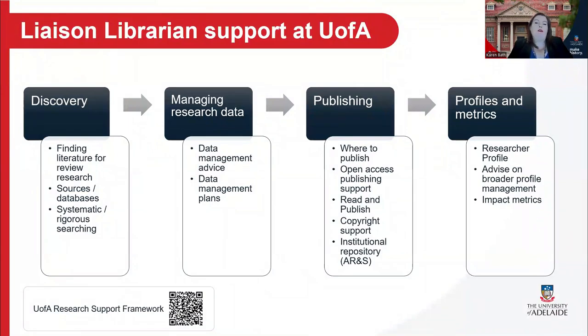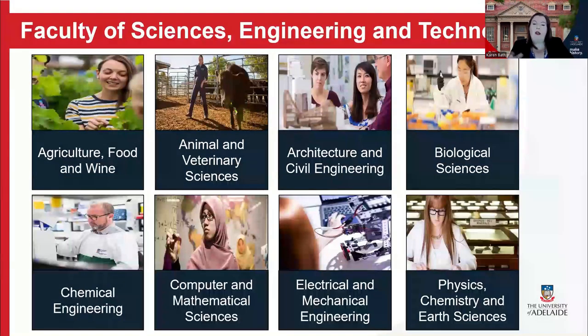So what does liaison librarian support look like at the University? Our research support framework sets out how we support staff and student researchers as per the library's strategic objective of supporting research excellence and impact — from the discovery of information through managing research data, publishing research outputs and making use of research impact metrics. We also engage with the schools across our faculties to ensure effective communication and promotion of library resources, services and updates. I like to joke that I look after the A to Z of the coolest disciplines, from astronomy through to zoology.